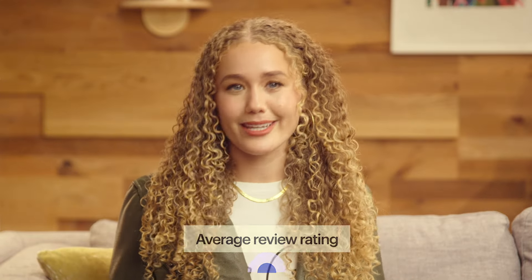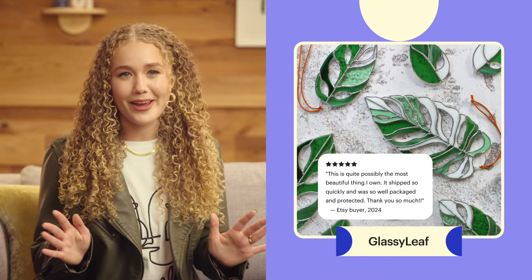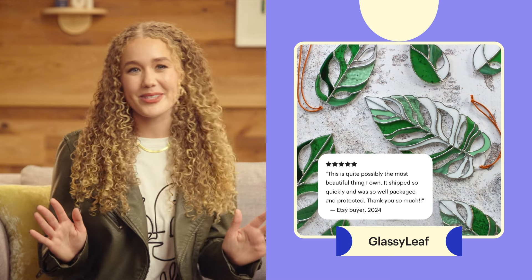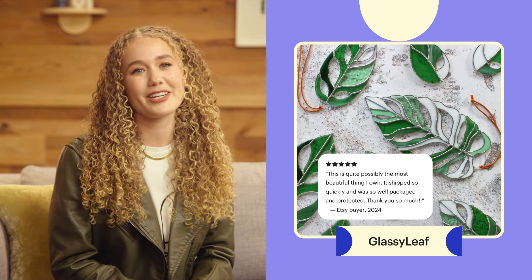Reviews let buyers know what to expect when they shop with you, and good reviews help buyers feel more confident completing a purchase. Star ratings of four or five can also help attract new buyers and keep them coming back to your shop. For example, I love this glowing review of a stained glass piece created by seller Danny Bauer. The review says, 'This is quite possibly the most beautiful thing I own. It shipped so quickly and was so well packaged and protected. Thank you so much.' You can find this item listed in her shop, which is called Glassy Leaf.